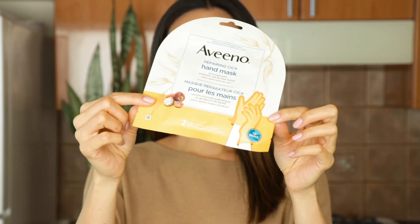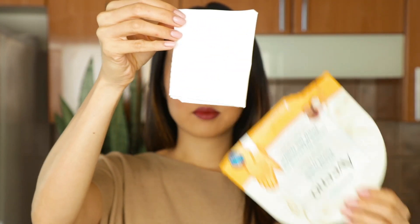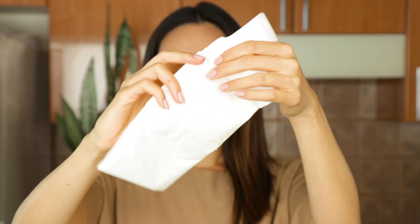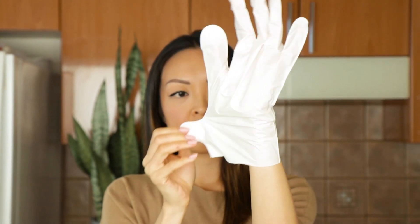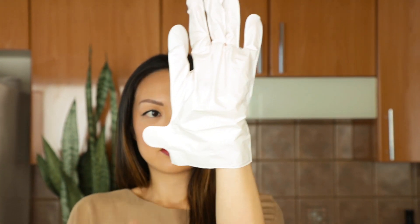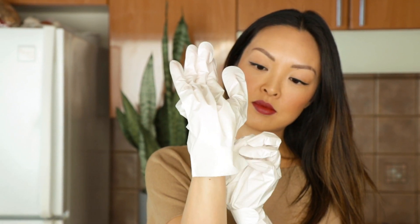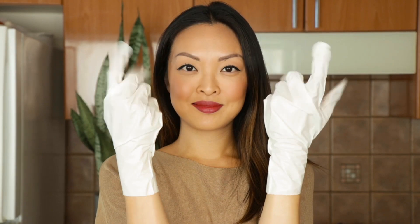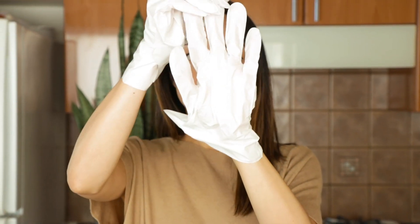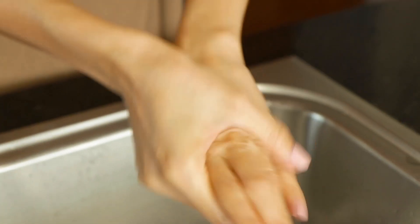If you have super dry hands like I do, one of my favorite things is using hand masks. This is the Aveeno Repairing Cica Hand Mask enriched with Prebiotic Oat and Shea Butter — it helps repair extra dry and problematic skin. It comes in two glove-shaped pieces, and there's a little closure on the side so you can move around and use your hands while it stays intact. Using it kind of reminded me of a paraffin wax treatment from the nail salon, but you can do this at home for way less. It's easy to use, great for dry and sensitive skin, and it's paraben and fragrance-free. Just put both hands in, remove after 10 minutes, no rinsing needed — just massage the remaining product into skin until fully absorbed.